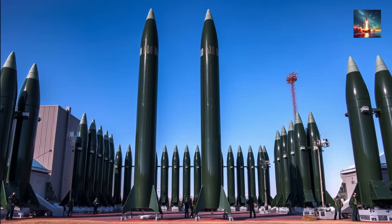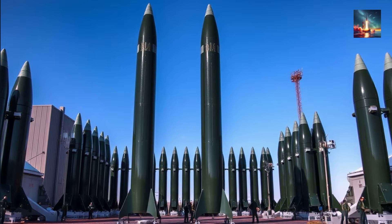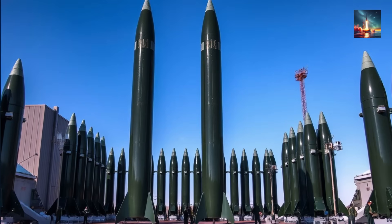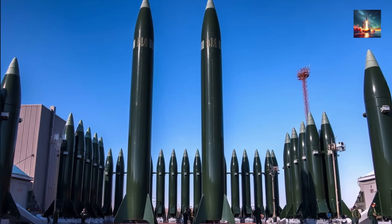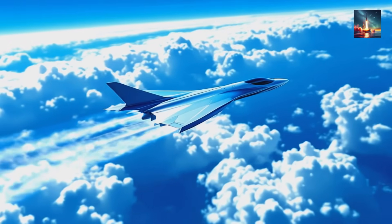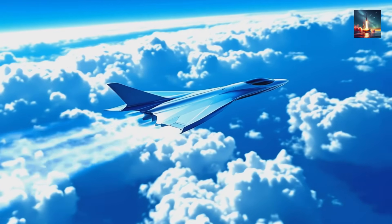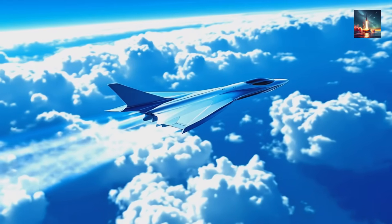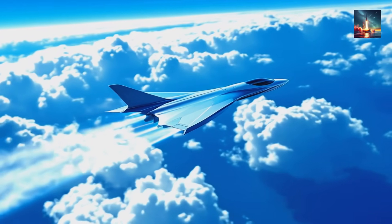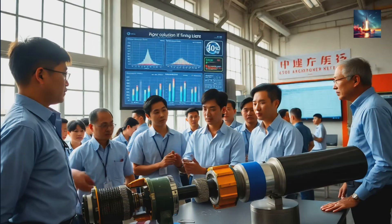A rocket carries its own fuel and its own oxidizer, so it can work anywhere, even in the vacuum of space. The trade-off is a huge weight penalty — every bit of payload requires many more times its weight in propellant. This is the tyranny of hypersonic flight: do you build an efficient air-breathing machine that's stuck in the atmosphere, or a beast of a rocket that has to haul its own oxygen? For years, engineers had to pick one — until the rocket-based combined cycle engine, or RBCC, came along.